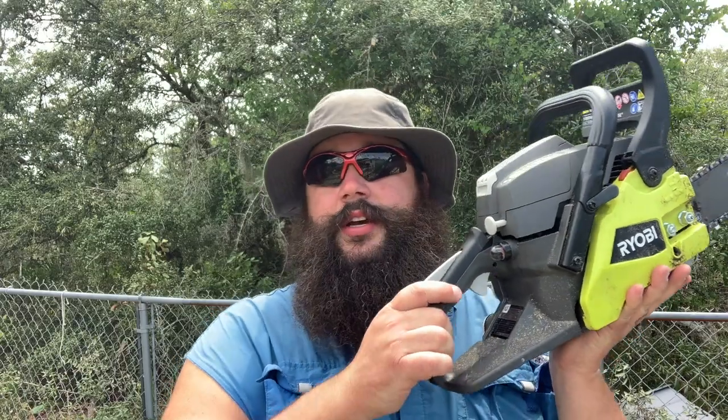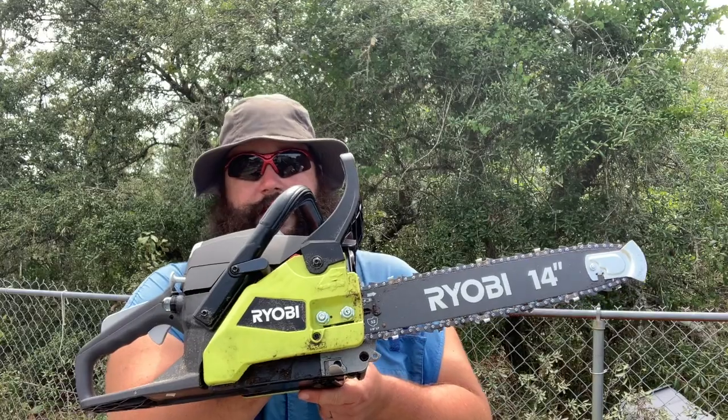This one is only rated for 50 hours worth of use, and what a lot of people don't realize when looking at chainsaws is that's a massive benefit of going with a commercial rig — they're rated to last a lot longer. These budget saws are meant for small jobs. You're not going to be using a Ryobi or a Poulan or a Craftsman for hours and days on end.